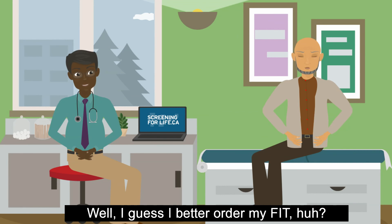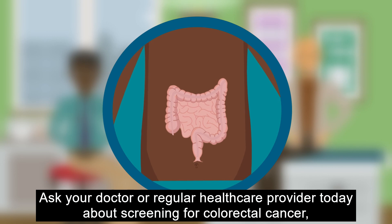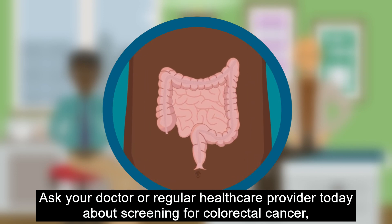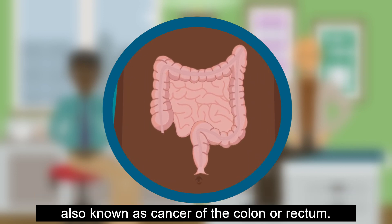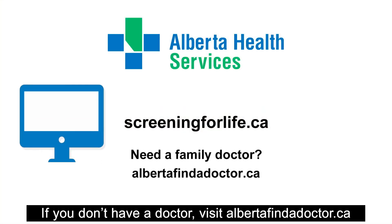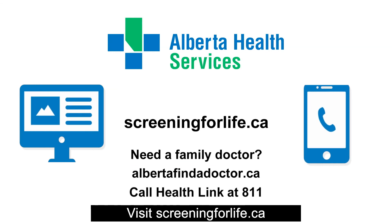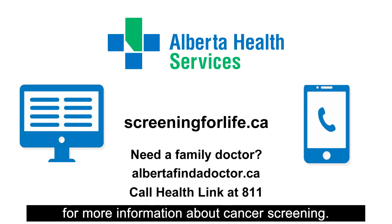Well, I guess I better order my FIT! Ask your doctor or regular health care provider today about screening for colorectal cancer, also known as cancer of the colon or rectum. If you don't have a doctor, visit albertafindadoctor.ca or call HealthLink at 811. Visit ScreeningForLife.ca for more information about cancer screening.